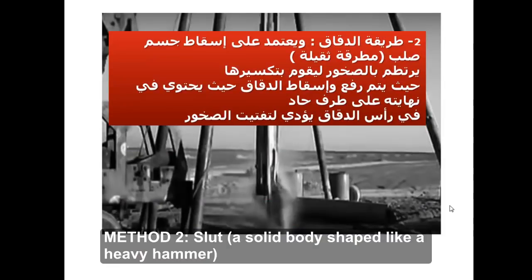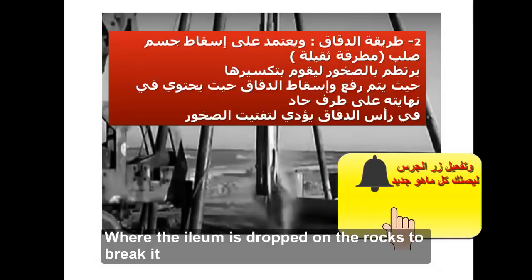الطريقة الثانية تسمى بطريقة الدقاق، وتعتمد على إسقاط جسم صلب ثقيل يرتطم بالصخور ليقوم بتكسيرها، حيث يتم رفع وإسقاط الدقاق الذي يحتوي في نهايته على طرف حاد يؤدي إلى تفتيت الصخور.